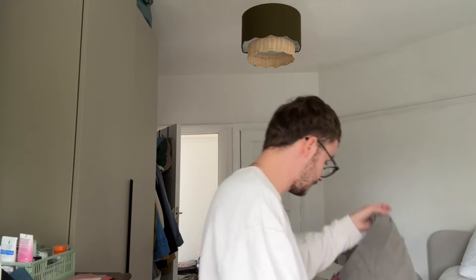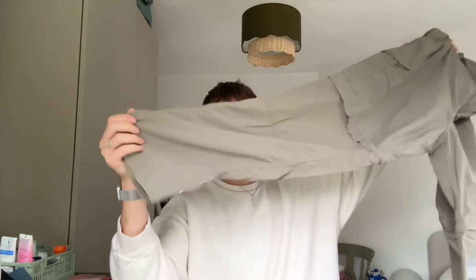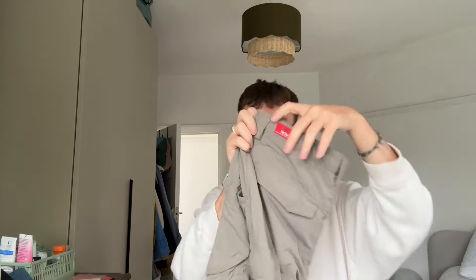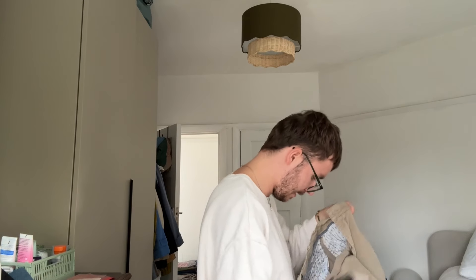Finally we have trousers. The first is a pair of Craghoppers walking trousers in a stony beige with a little hint of green. It's a 36 inch waist, probably only £10 to £12 for these, but I tend to find walking trousers sell through pretty quickly for me all year round, so I thought they were worth taking.